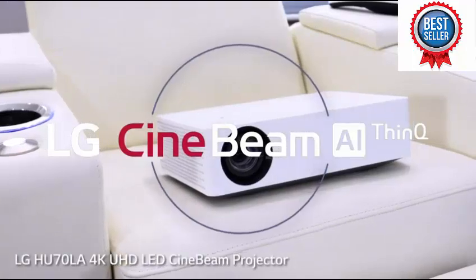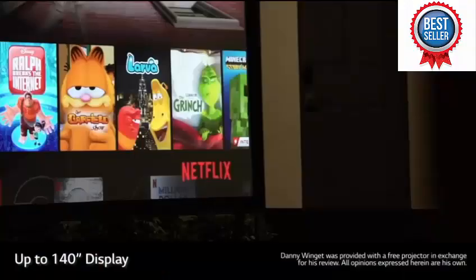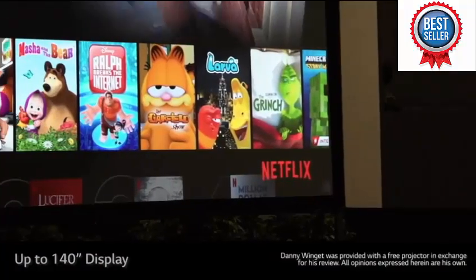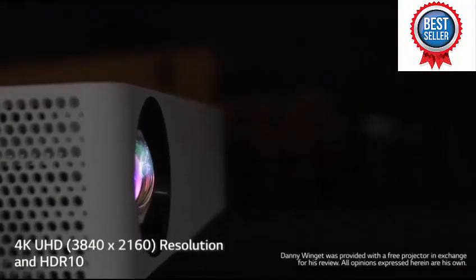This is the LG HU70LA. If you're looking for the largest picture, then this might be the way to go, because it projects up to 140 inches with 4K resolution and HDR10 support. There is nothing like the viewing experience on a screen this large.